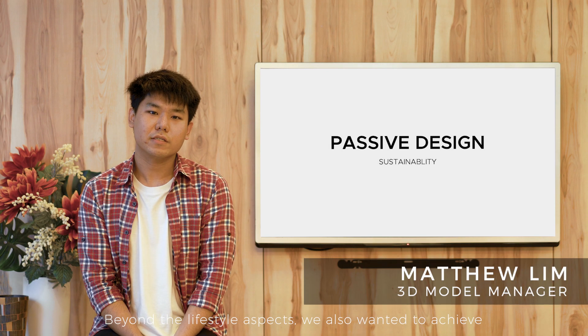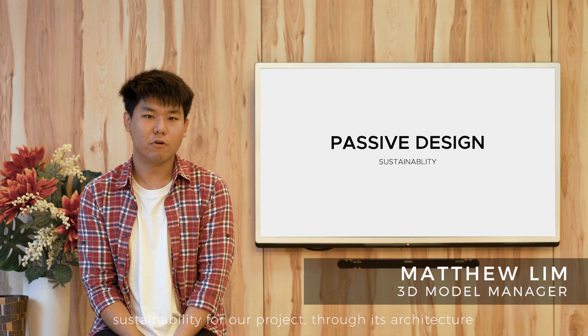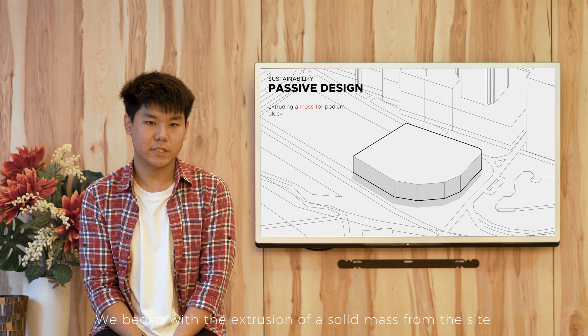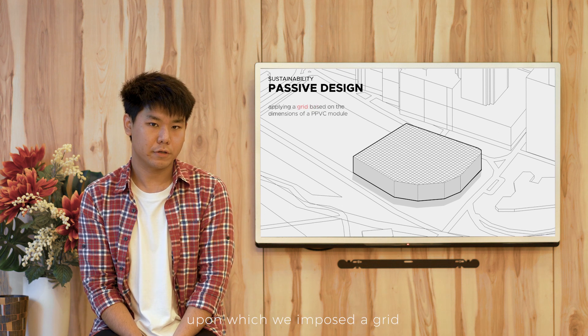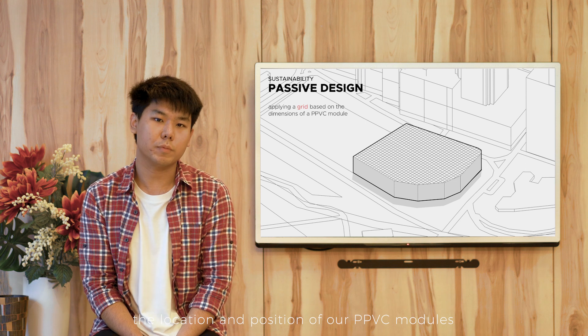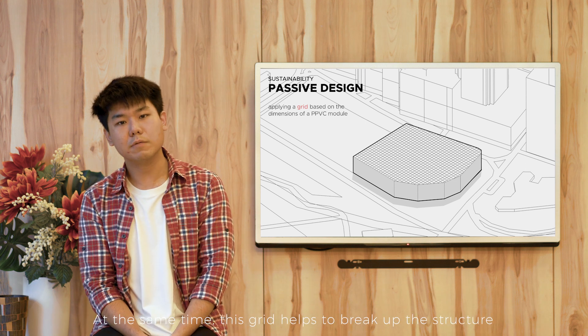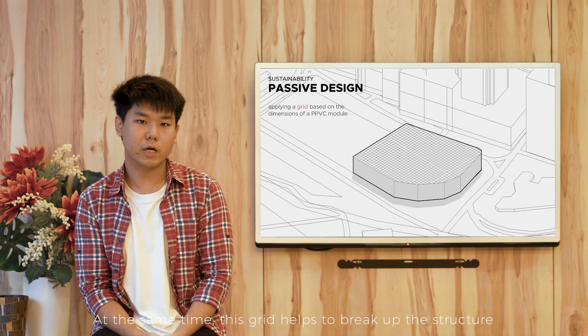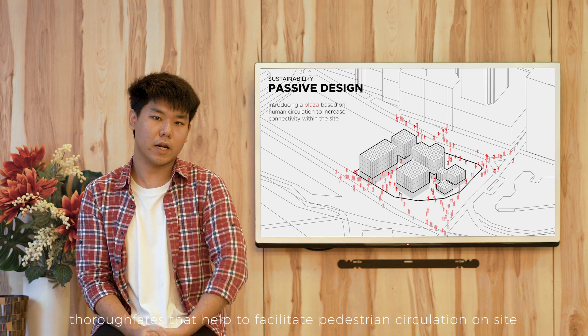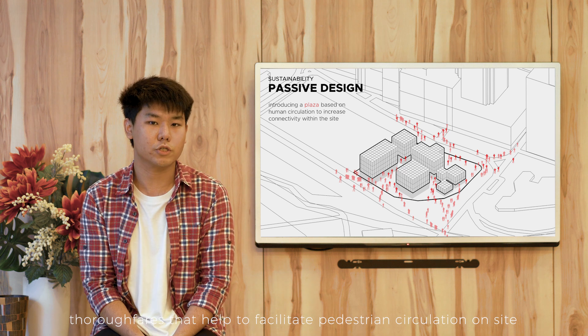Beyond the lifestyle aspect, we also wanted to achieve sustainability for our project through its architecture. We first started by the extrusion of a solid mass from the site, upon which we imposed a grid — a grid that was designed to help facilitate the location and position of our PPVC modules. At the same time, this grid helps to break up the structure into smaller masses, between which major thoroughfares are formed, thoroughfares that help to facilitate pedestrian circulation on site.